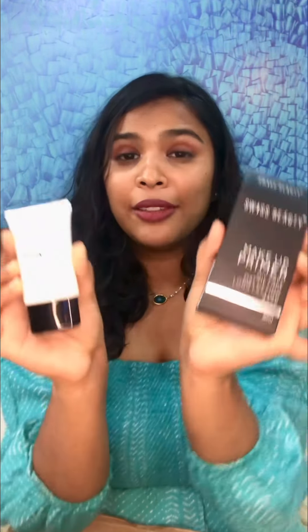Makeup Primer — the Swiss Beauty makeup primer for oil-free long-lasting base. I've yet to figure out whether my skin is actually oily or dry. My mom says my skin is oily, so that's why I tried to pick an oil-free mattifying long-lasting base. It's ₹599. And the Insight Concealer retails for about ₹199, which is actually good for that many colors.